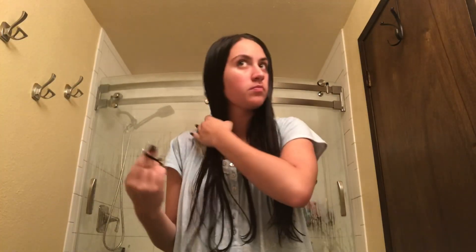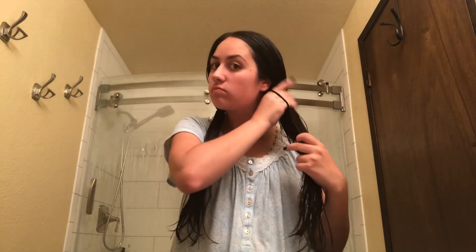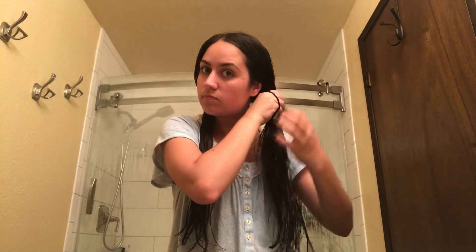Now totally perfect. First you are going to want to put your first ponytail in, and second, you want to put your second ponytail in. This process is simple and easy as that.